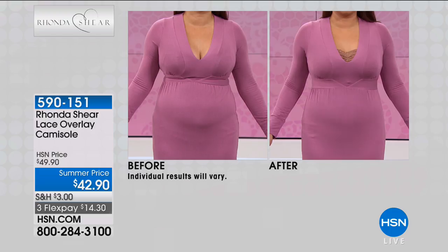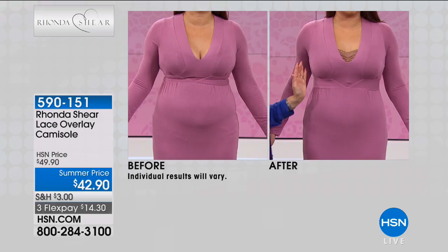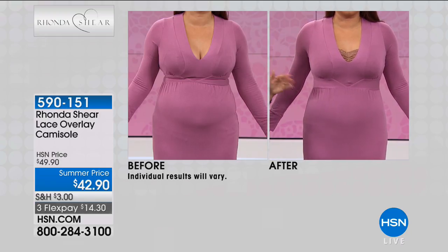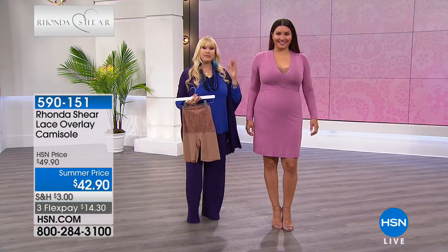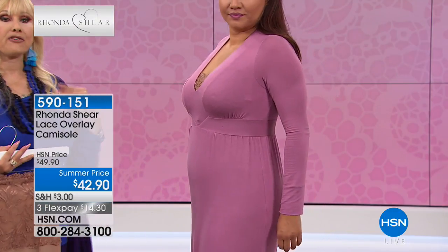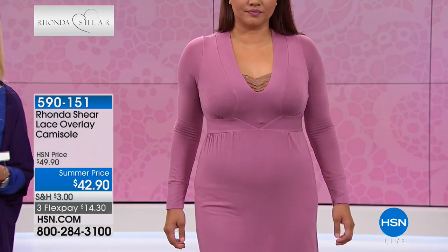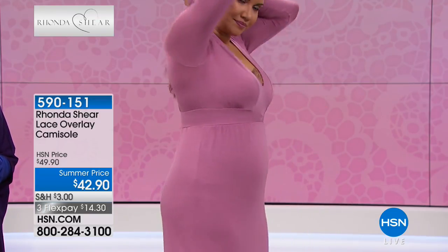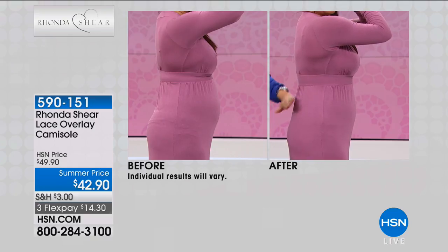The thigh shaper, item 590150, is also on flex pay. In terms of compression, it's light to medium — perfect for a wedding or an everyday occasion. Standard sizing: zero to 2 is extra small. For the thigh shaper and cami, you measure the fullest part of your bust without a bra. Large is 38 to 40 inches full bust; extra large is 41.5 to 42; 1X is 43 to 45; 2X is 46 to 49; 3X is around 52. There's also a sizing chart at HSN.com.